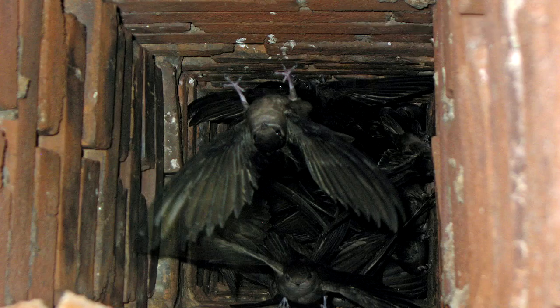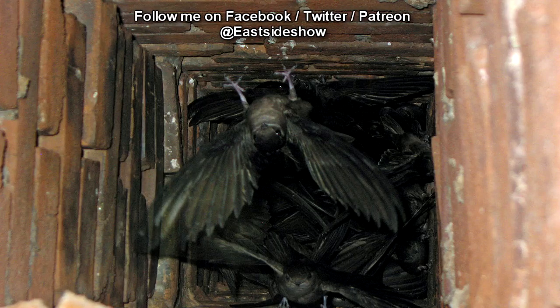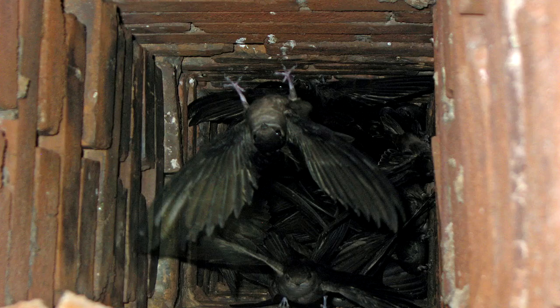Equipment is provided to remove the remaining creosote buildup inside SCP-4267 to prevent fire hazards. Secure covers have been installed to prevent unauthorized access.